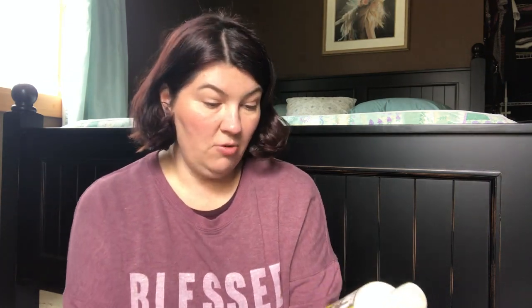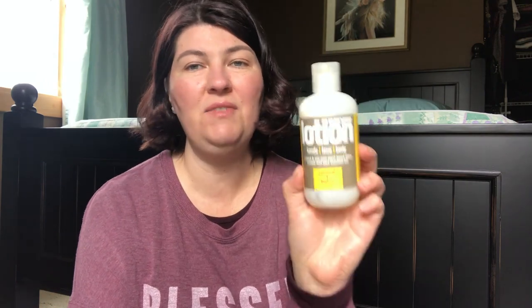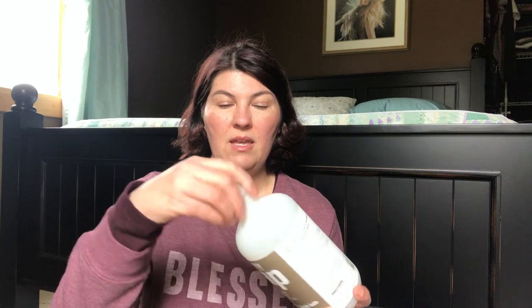Continuing with EO Products — the Lotion in Coconut Lemon. This is my absolute favorite scent. This is the Hands, Face, and Body lotion. I love this lotion — it's amazing. I've been buying it for the past six years, so you know it's a favorite and I will continue to repurchase it. The Everyone Unscented three-in-one shampoo, body wash, and bubble bath — this is unscented but smells really good. I would buy this again. I love this as a face wash. They also make essential oils and I love to mix my own — peppermint and rosemary are my favorites.